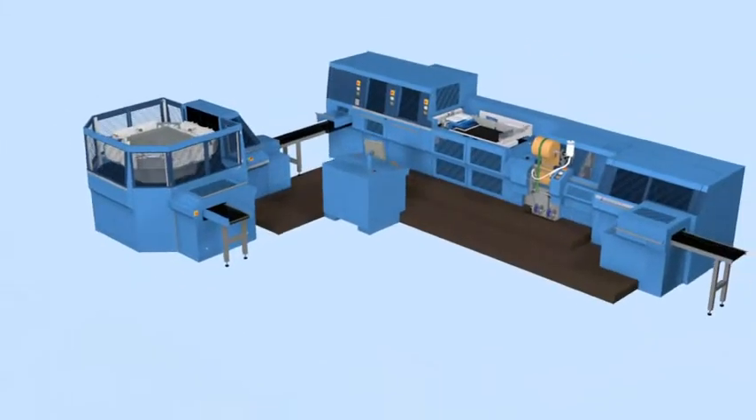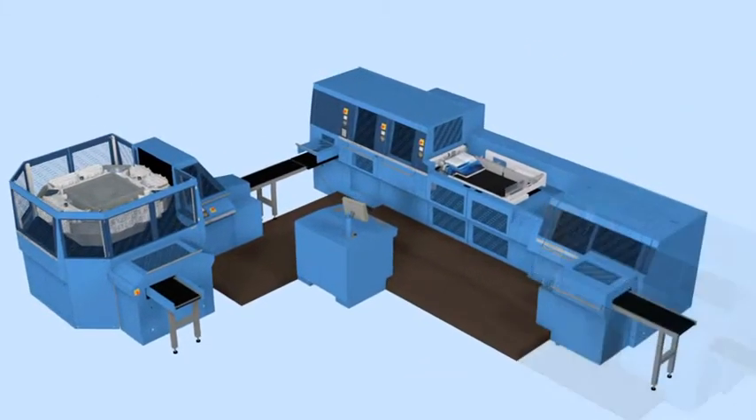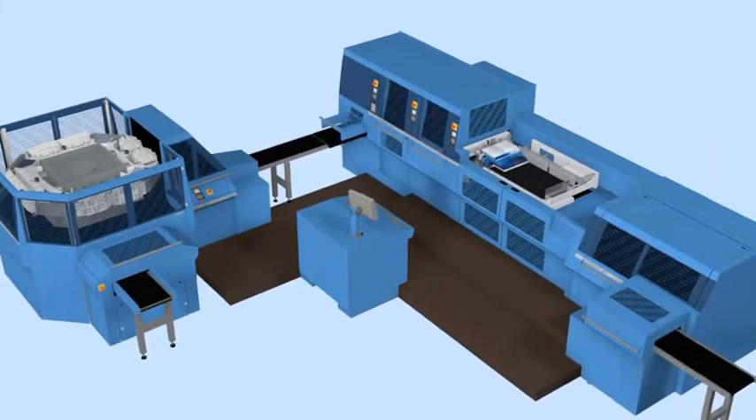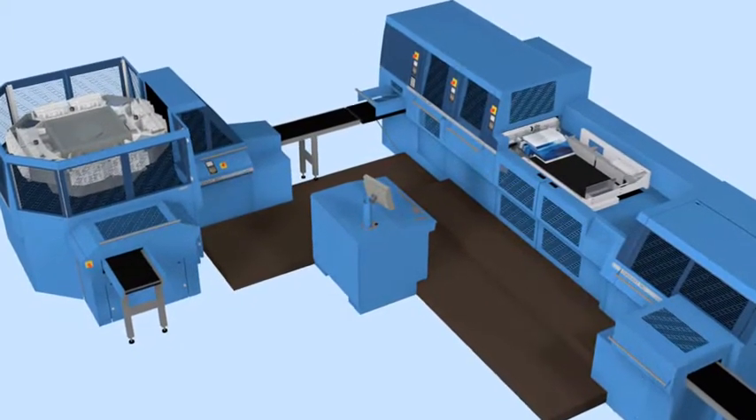In addition to this machine type, there's the smaller Diamant MC digital, with or without headbanding, which also allows sequential changeovers and has been designed especially for photo book productions and other very short runs.